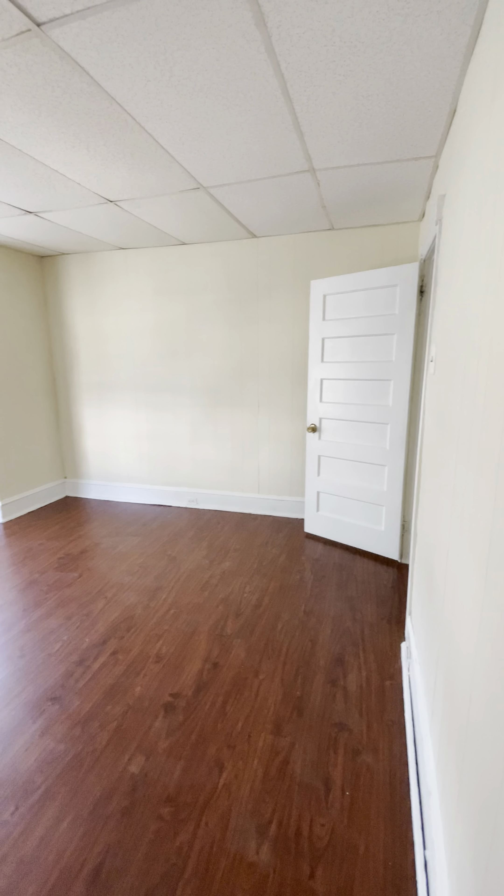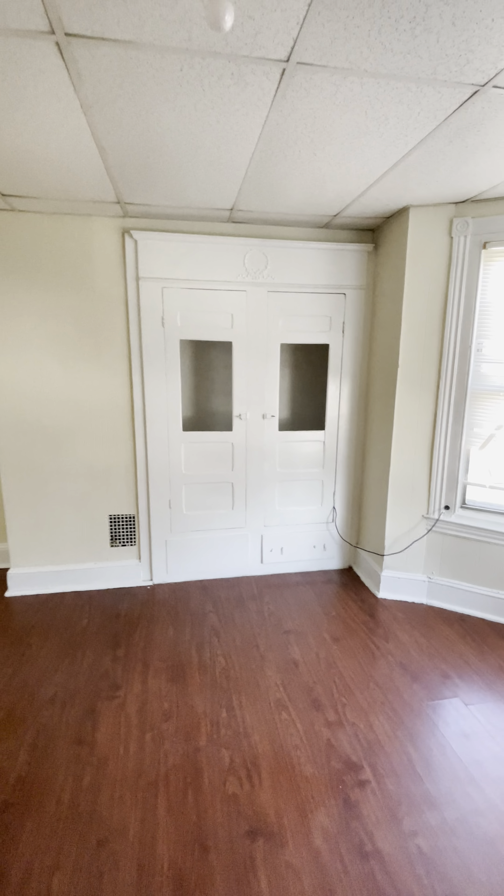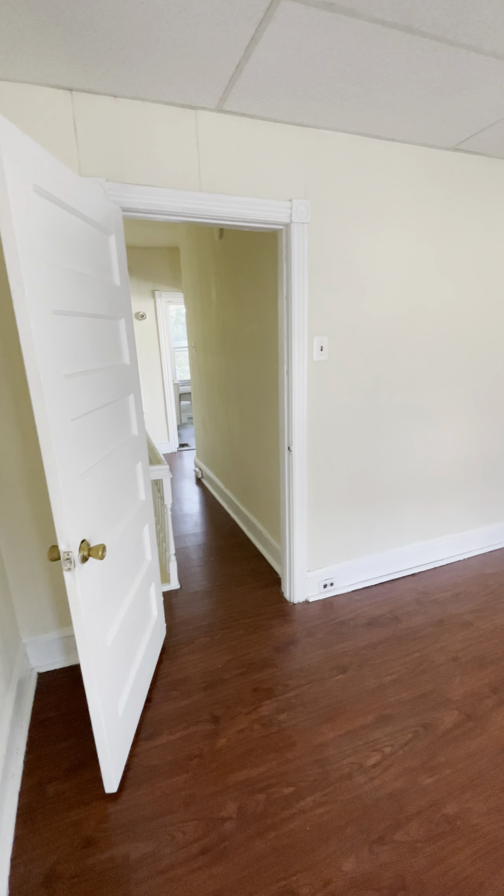And then the larger bedroom in the front — again, a bay window and a built-in closet right there. And there you have it.